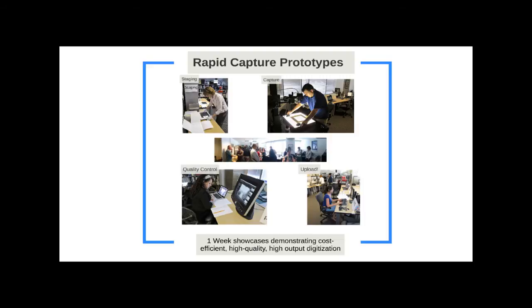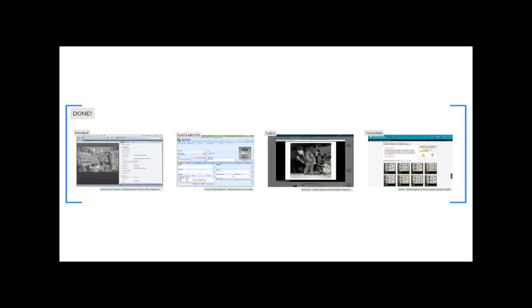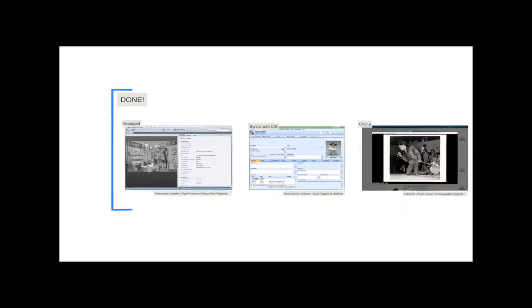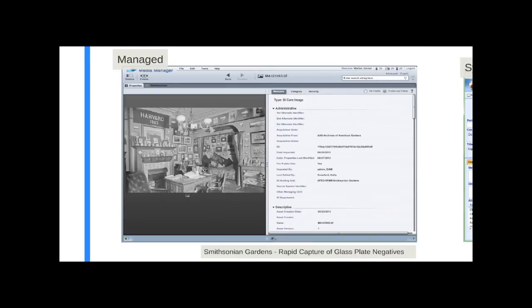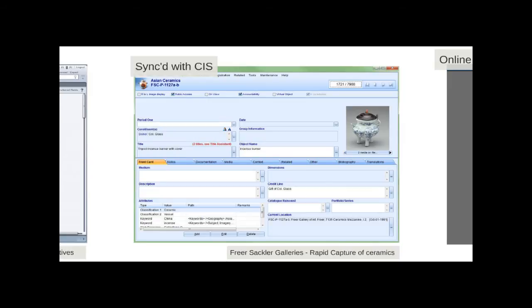We do these pilots in a public way — we've had over 150 staff members stopping by for each one. These one-week pilots allow us to work through all the issues standing in the way of scaling up digitization to the kind of high-throughput rates familiar in library settings. When we're done with the capture, the materials are managed and all the data automatically flows into our digital asset management system. Here's an example from a rapid capture pilot capturing glass plate negatives in the Smithsonian Gardens collections.